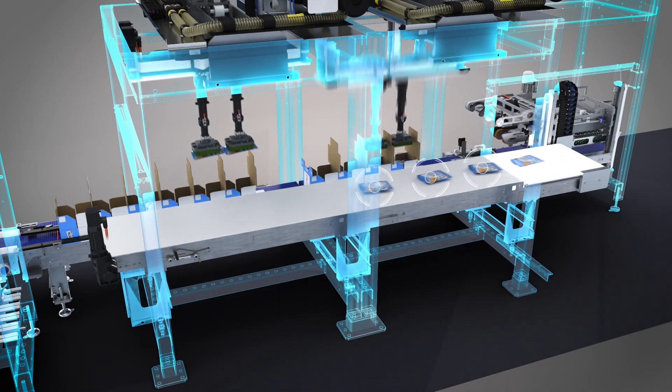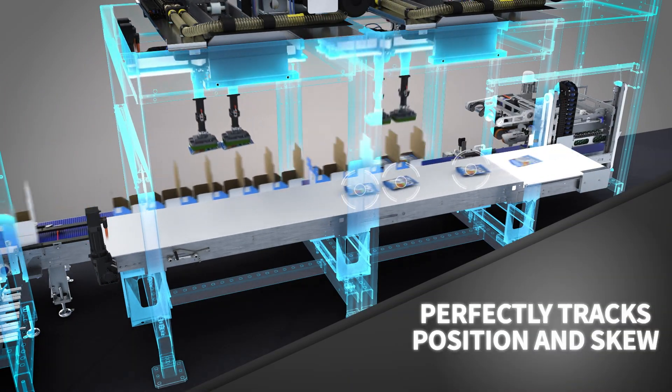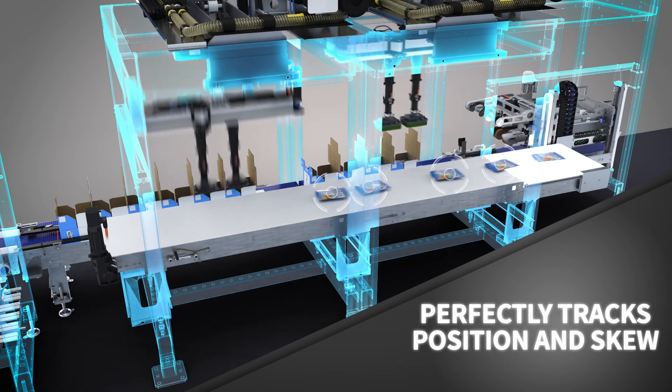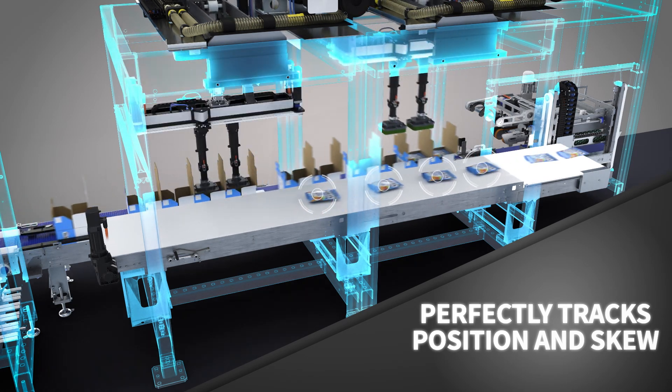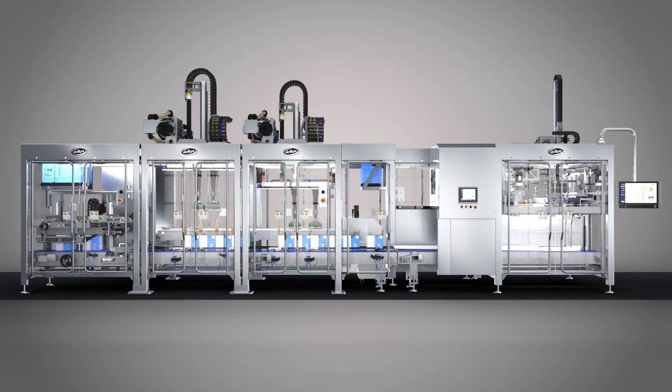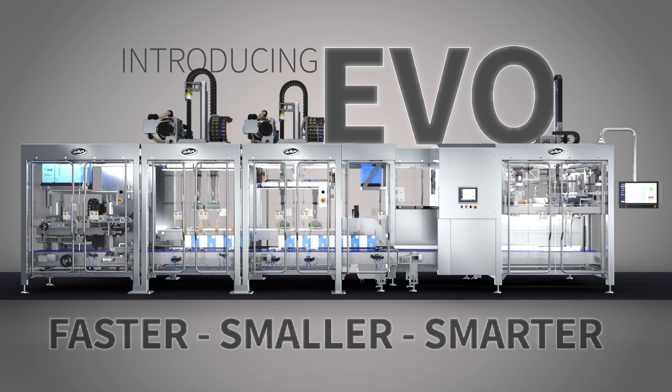Add load cells and gain speed capacity without experiencing diminishing returns that are often encountered with conventional vision-based robotics. Each cell occupies only 5 feet of length. As an example, an Evo case packer running 240 pouches per minute occupies just over 40 feet of length and 6 feet of width.